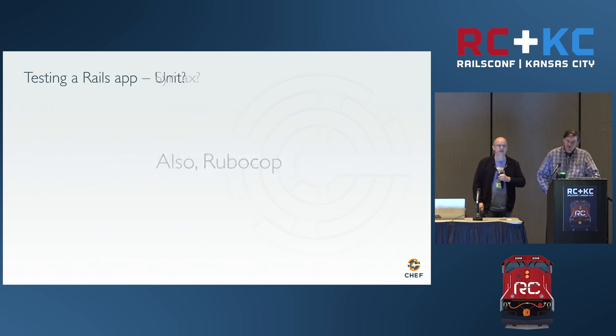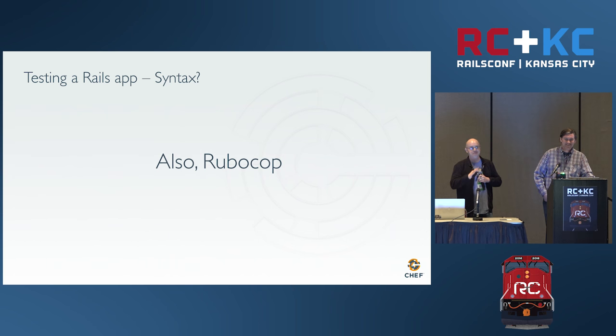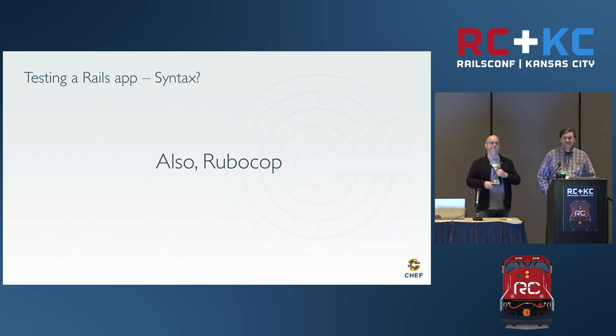Rubocop can be kind of a jerk and pull you over and give you a ticket. But you can customize how Rubocop works — you can tell it to always use double quotes or to use single quotes when you're not interpolating things. It's up to your team to define those rules. And to get back to having empathy for others: get Rubocop to be that nitpicker. A human shouldn't have to tell another human which style of quoting to use — get a computer to do that so everybody can bond in frustration at the computer.